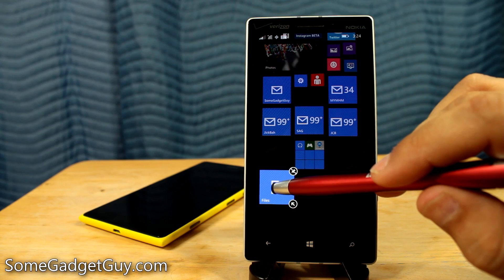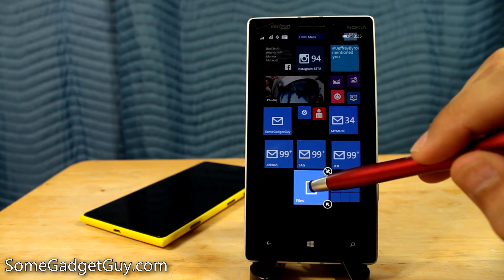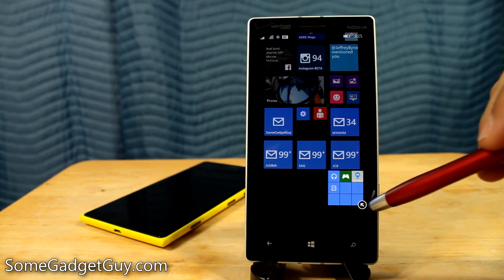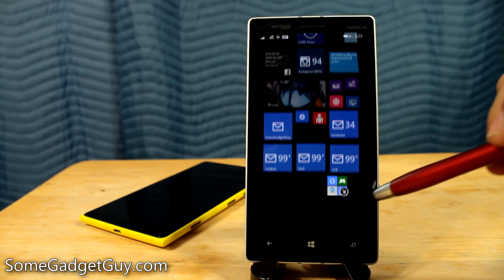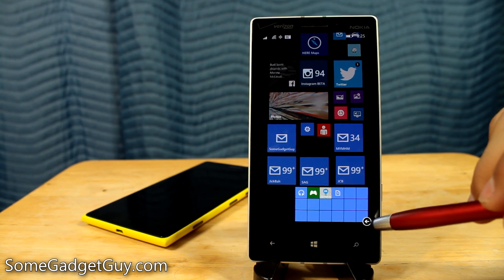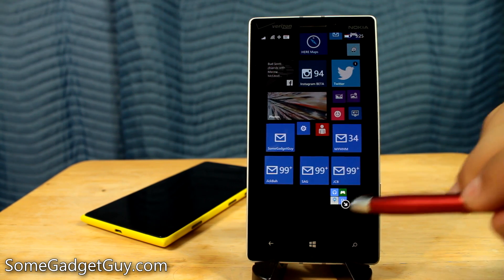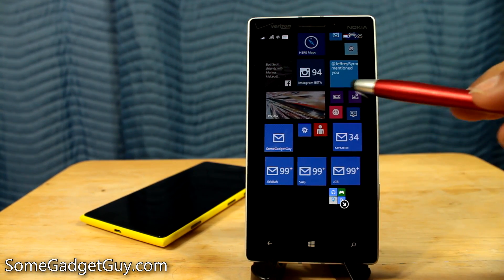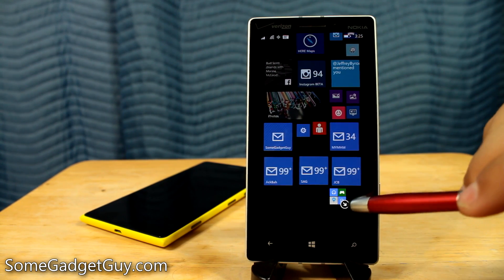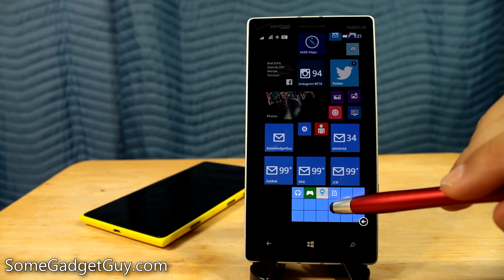So now I'm going to tap on Maps and move Maps over, then tap on Files and move Files over. There we go. And this also responds to the three different sizes of live tiles. So if you want, you can just keep it as a little teeny tile and see little teeny thumbnails — even smaller than quarter size, they're eighth size icons — or we can expand it to be a double-wide live tile. So I kind of like that.